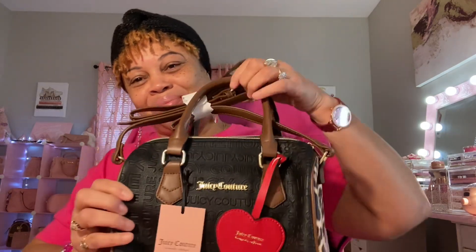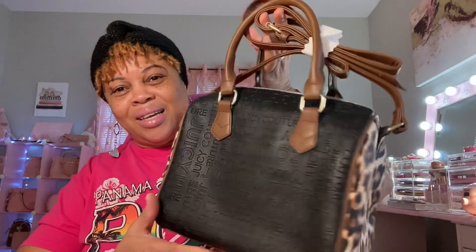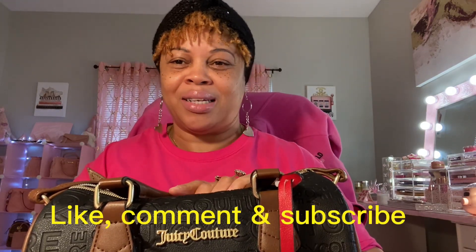I hope y'all have enjoyed this video! Please don't forget to like, comment, and subscribe, and hit the notification bell so you know when I post another video. I appreciate everyone — all my subscribers, new and old. I wish everybody a happy Sunday, enjoy your family, enjoy football, whatever you've got going on. I'll see you next time, bye!